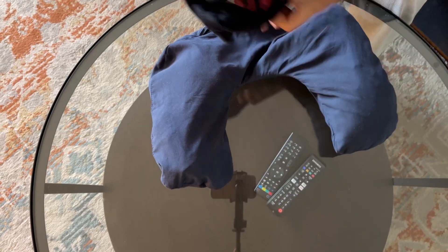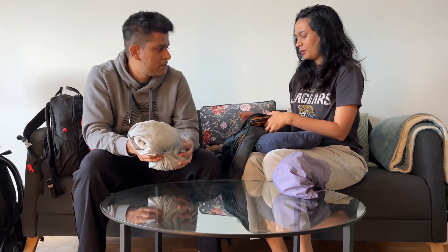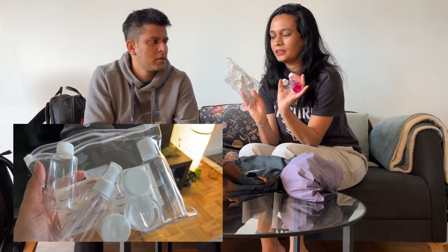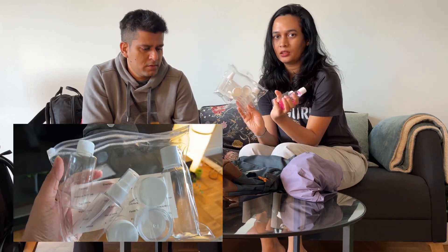She's got this toiletries kit. For toiletries, make sure you don't carry whole bottles — you can get these small kits anywhere at the dollar store. Put all your stuff in there and you can easily carry it in your bag.